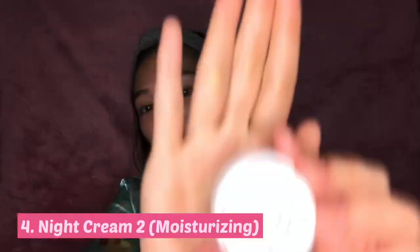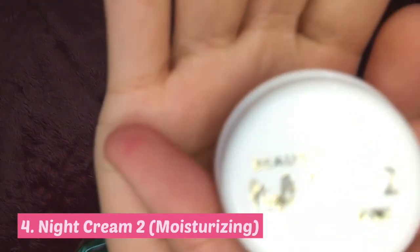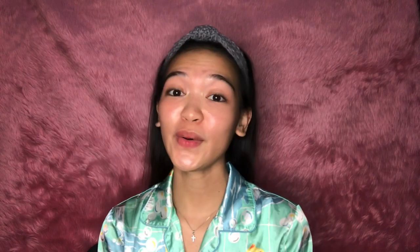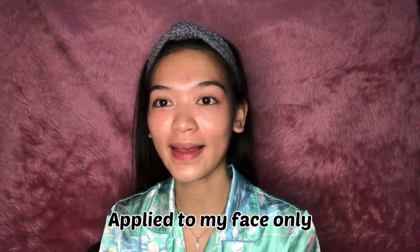Now we can proceed to Night Cream 2. It has a crystal clear texture — it looks like crystal clear like that — and this is my favorite when I apply it to my face, especially when it's cold. Apply this Night Cream 2 on your face only; it's not for the neck.